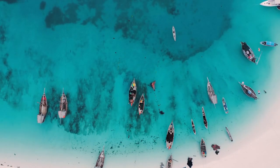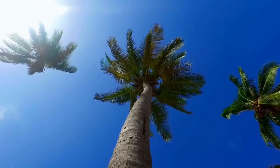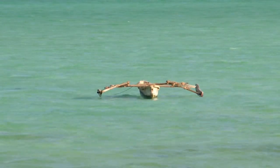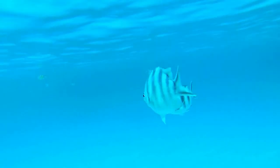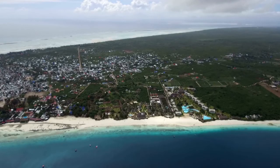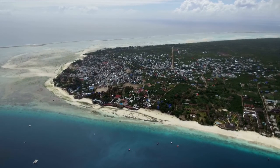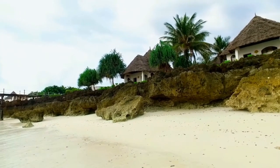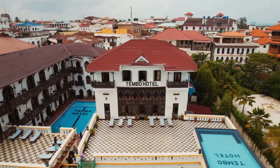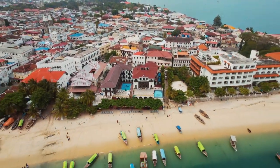The Zanzibar Archipelago is one of the most historically significant Indian Ocean island groups, brimming with atmosphere, intrigue, and gorgeous beach settings. There are numerous lodging alternatives available at various price points. As the birthplace of Swahili, the site of sultan's palaces, and famous for its spice plantations, Zanzibar is a must-see, especially when added onto a Tanzanian safari.